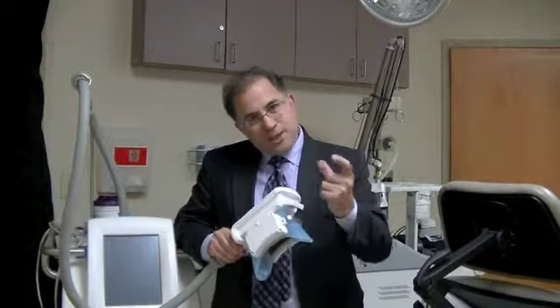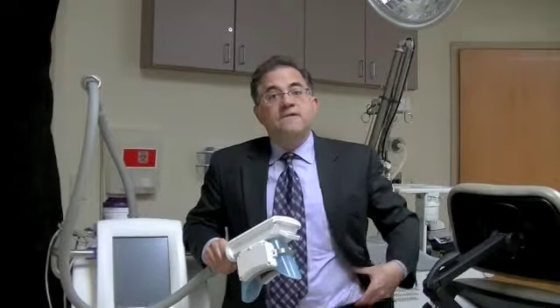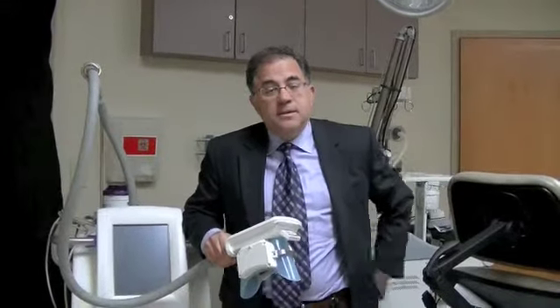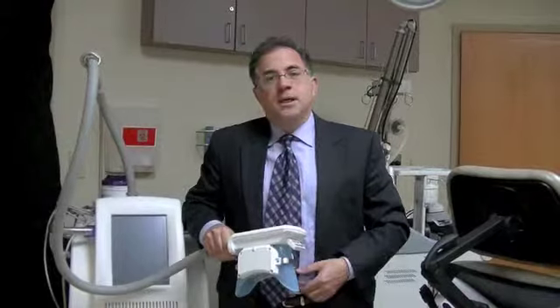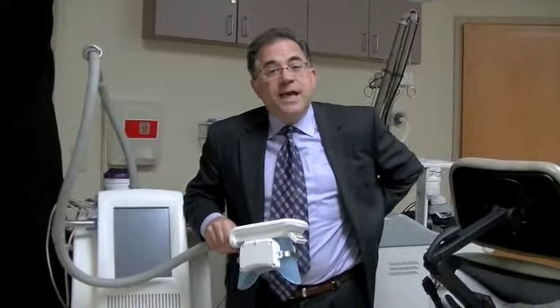The concept of CoolSculpting is that if you can pinch it, we can treat it. CoolSculpting is used to treat abdominal or sometimes called stomach fat, love handles or flank fat, and upper back fat in the area where a bra line would fit — sometimes called a bra roll.